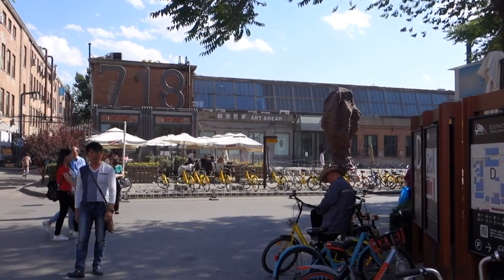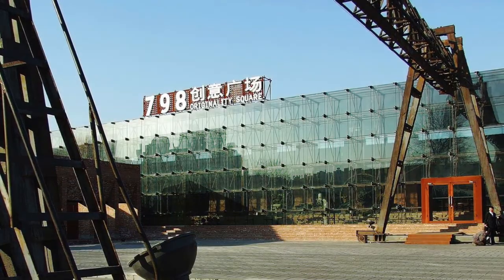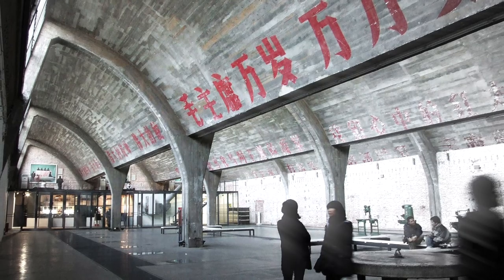We arrived at the district, which was built in the 50s as a military factory to house about 20,000 workers. It was designed by Germans, who with their Bauhaus approach to architecture created large indoor spaces to maximize natural light.